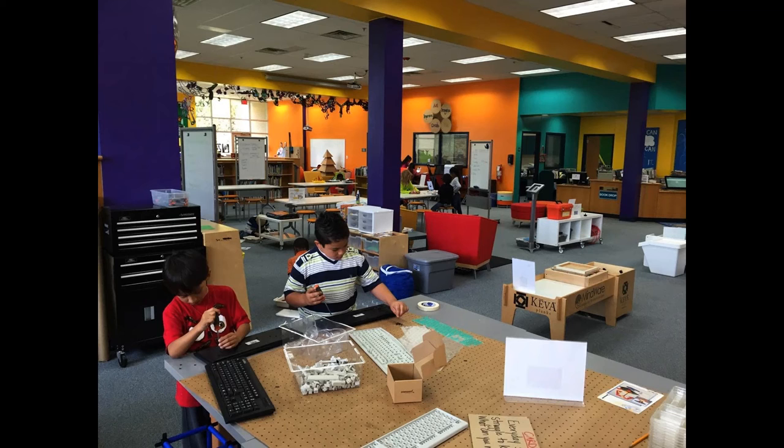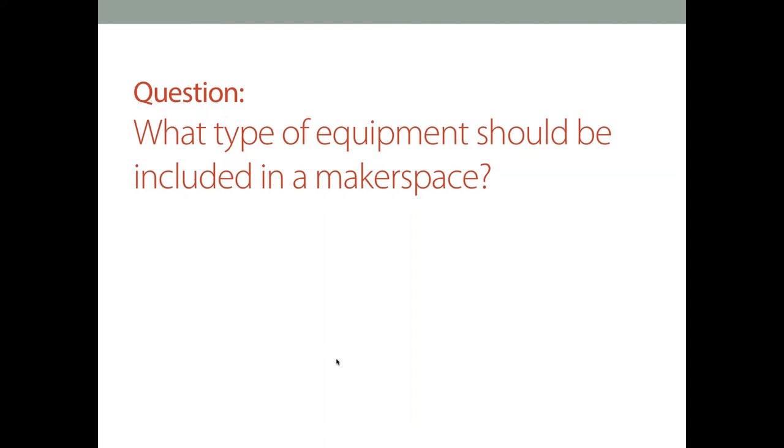The next question is also related to the space: What type of equipment should be included in a makerspace? It can be anything from low tech to no tech. A lot of times people get caught up on needing the newest gadget or the latest thing everybody's tweeting about. Really, you can start with reusable items and recyclable materials. We ask our students and staff — we have labeled lockers where they can bring in recyclable materials like cardboard, paper plates, and paper towels.